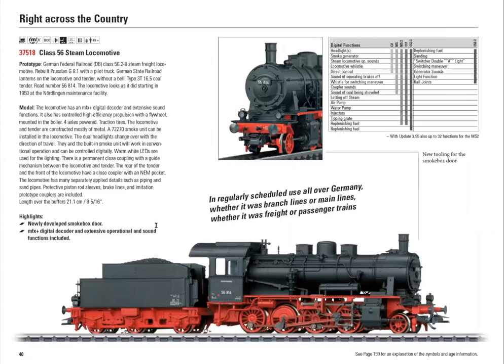This is the class 56 locomotive — originally of Prussian construction from the north and northeast part of Germany before World War II, running in that area and in Poland. This particular model has a lot of newer details than the previous class 56 that Märklin made — little extra handrails that weren't done before, and many more little details that make it more authentic looking.